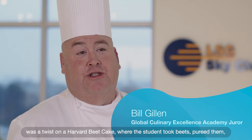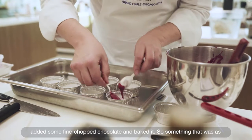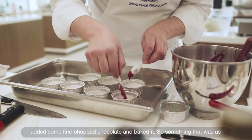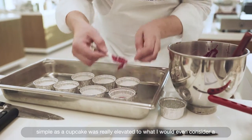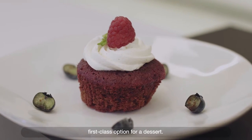One of the most interesting was a twist on a Harvard beet cake, where the student took beets, pureed them, added some finely chopped chocolate, and baked it. Something as simple as a cupcake was really elevated to what I would consider a first-class option for a dessert.